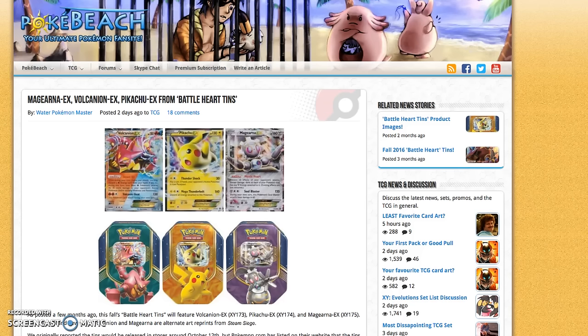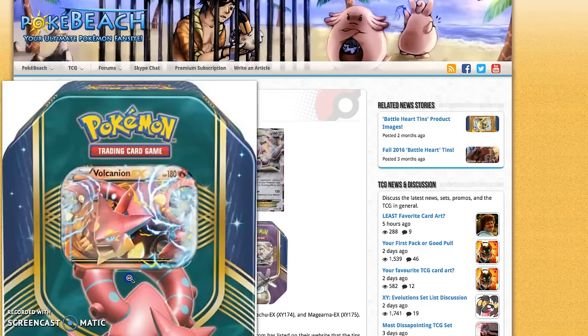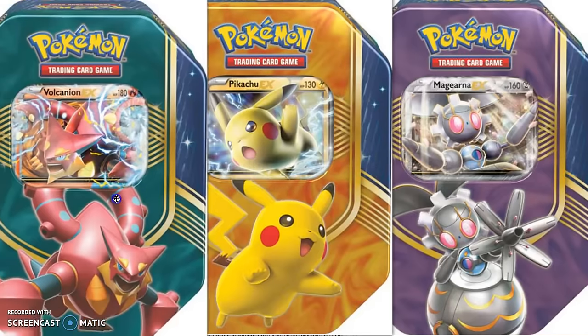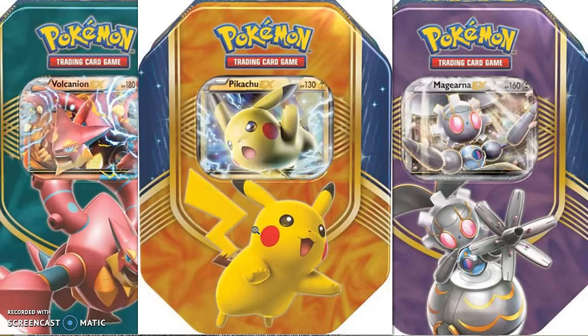The first thing I want to talk about are the Tins — the Magirna EX Tin, Pikachu EX Tin, and Volcanion EX Tin. I'll pull them up on screen right now because they're just so pretty. The official release date for these was sometime in October — I believe October 12th. But I want to let you guys know that they have been spotted at Walmart, so if you are looking to pick these up early, Walmart is the place to check out.